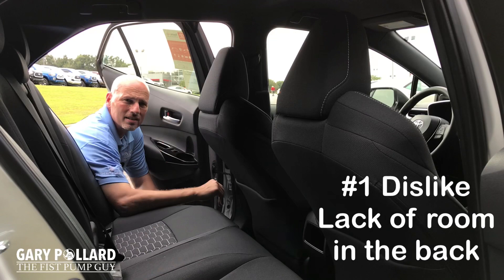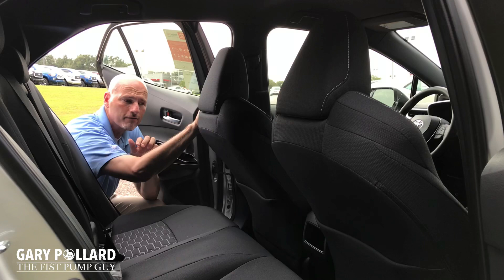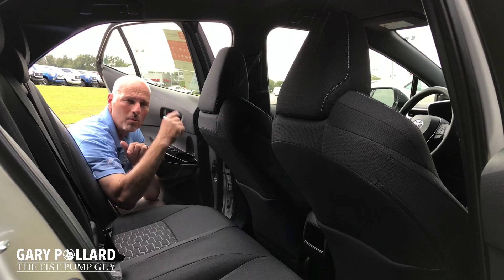My number one dislike would have to be the lack of room in the back seat. The passenger volume seems to be smaller than the Corolla sedan. This seat's not all the way back. I could actually ride in the front seat at this level, but there's still not much room for back seat passengers. So my number one dislike is the lack of room in the back seat.